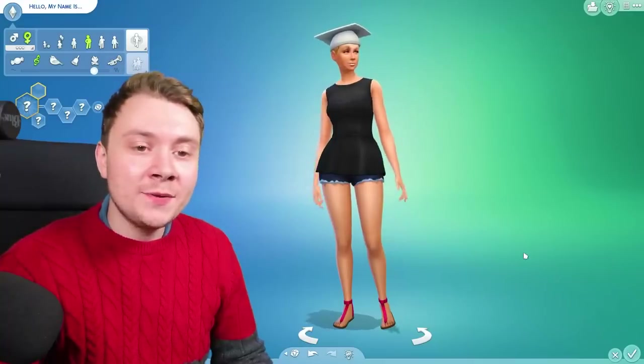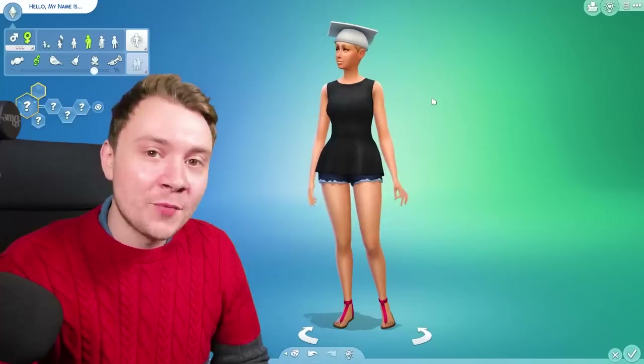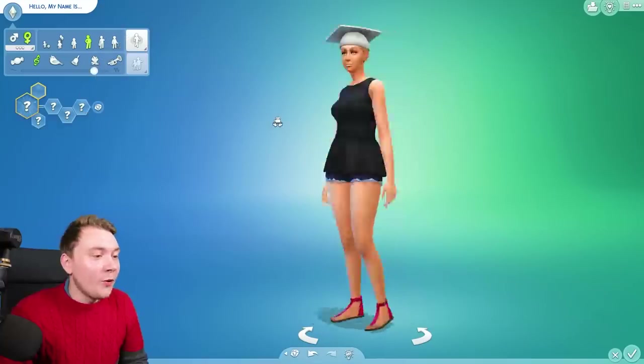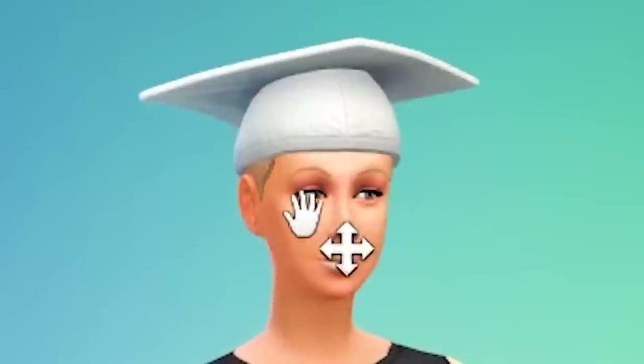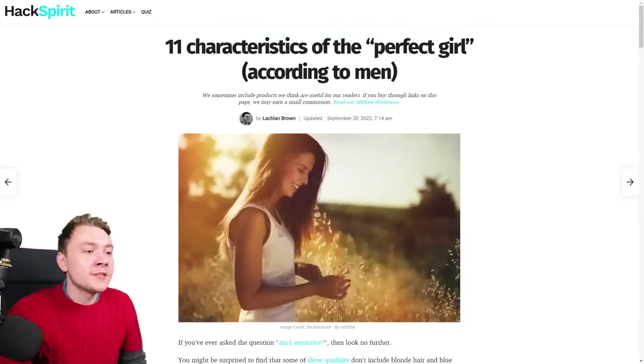As a gay man, I have absolutely no idea what men want in a woman, but today we're finding out what the perfect female looks like, thanks to Google and straight men. Our randomly generated sim already looks really, really lovely, although I'm pretty sure that hat is going to be coming off. 11 characteristics of the perfect girl according to men by Lachlan Brown, a man.